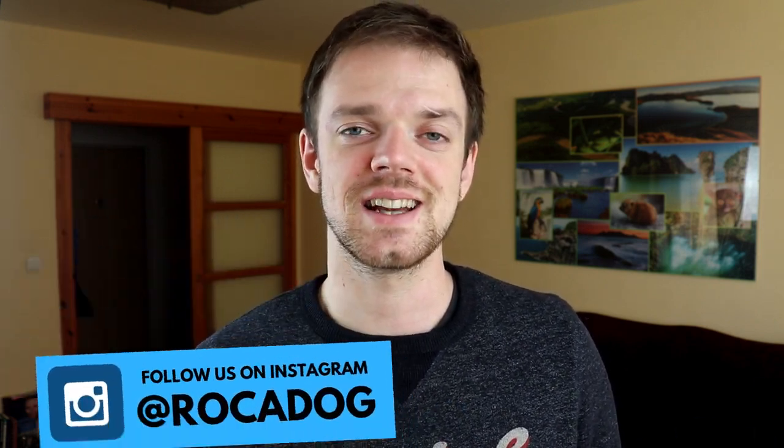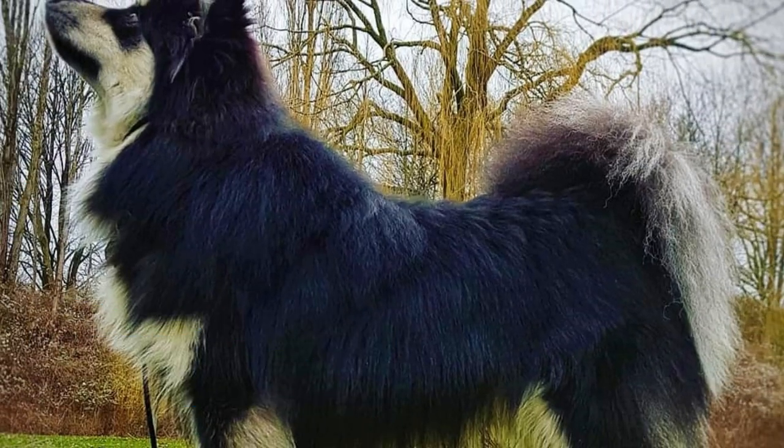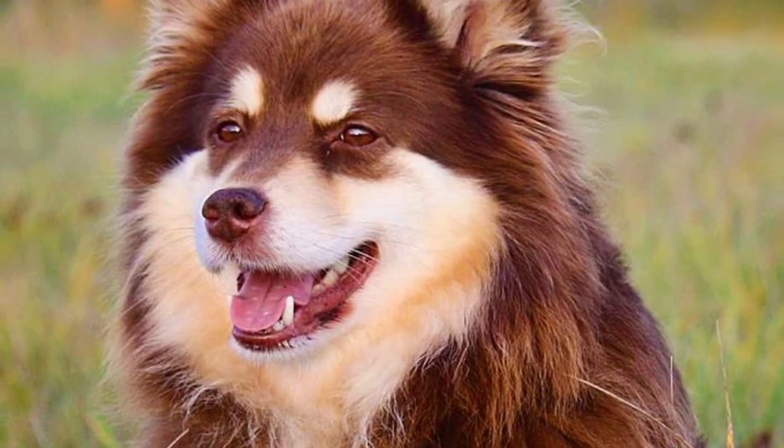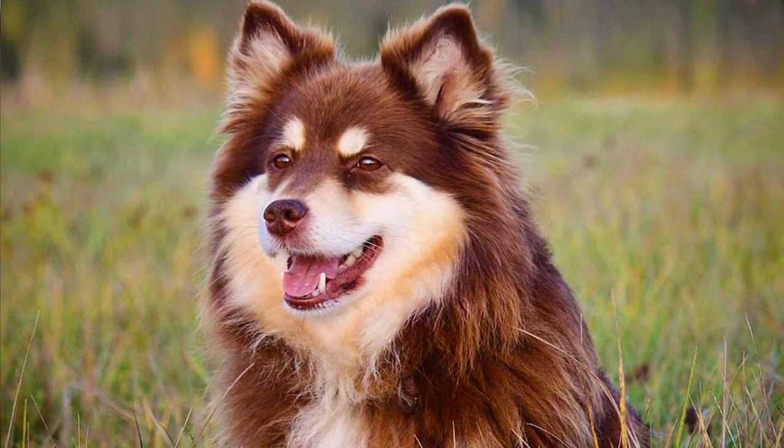Number six: Coat. I already mentioned their coat in this video, and since it is a very distinctive part of their appearance, let's describe it a little bit more. It is a dense, thick double coat — the undercoat is short and thick but very soft, making the outer coat stand on end. You can find Finnish Labhunds in all colors, commonly white, black, red, and brown, as well as combinations such as black and tan.